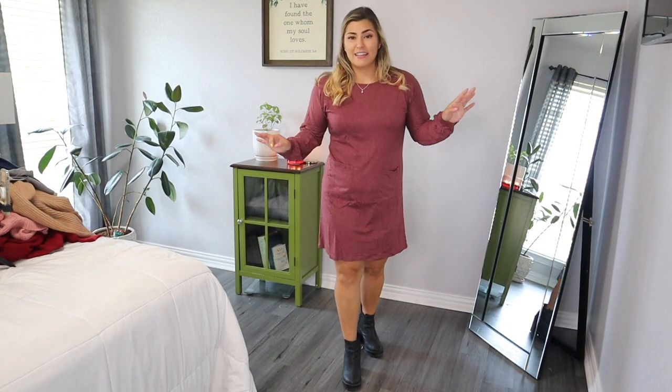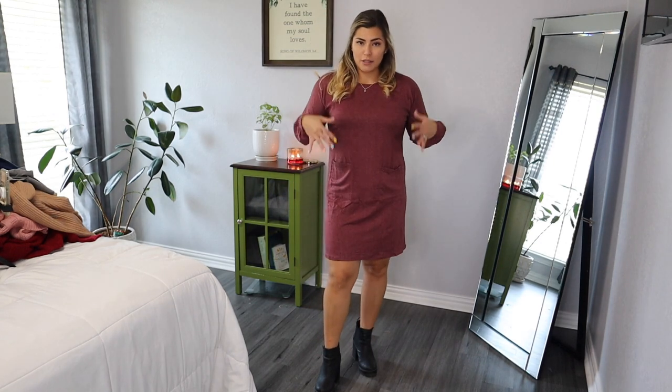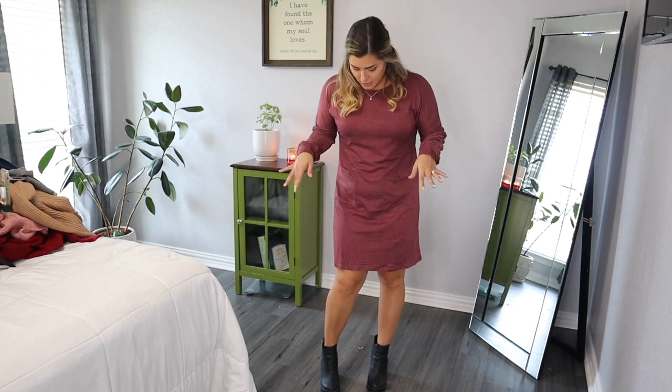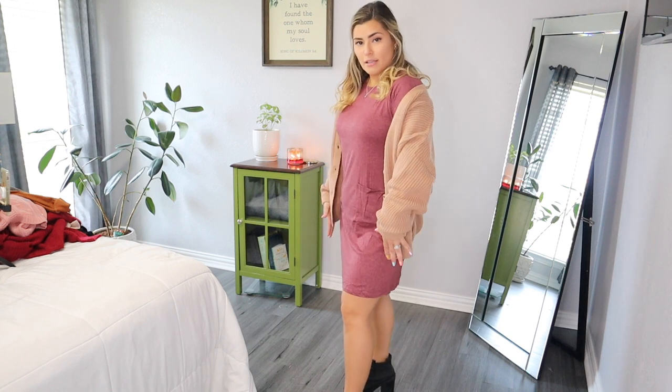I have one dress left to try on and I've just loved just about everything. Here's the last dress — it's really comfortable and super soft. It's like those shirts with the buttons, but in a dress form. The sleeves are fitted at the wrist and then a little more flowy, and the rest of the dress is flowy as well. It has little pockets. It's still a bit wrinkly from the packaging, but I think it's a cute dress. I could wear one of those cardigans over it — it has a nice base layer and then I can add a cardigan on top.